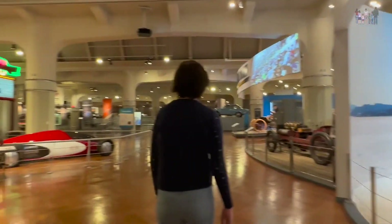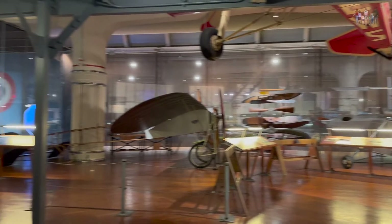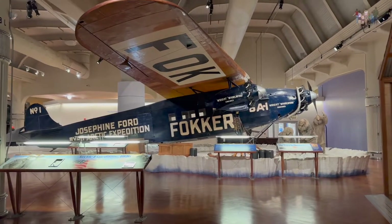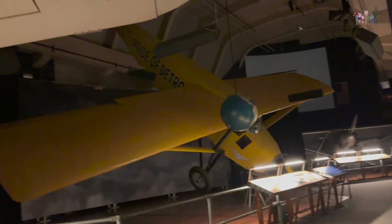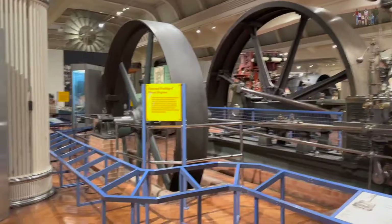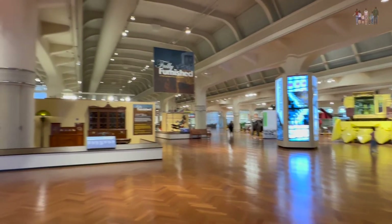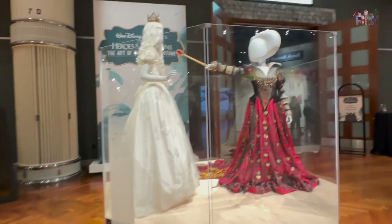Sadie had to drag grandpa away from the tractor section because that's where he could have probably spent his whole day looking at all the tractors. It was finally time to come home. At the end of this video I have put a little something for Maggie, because she's always interested in where we get lunch — there's three seconds of video to answer your question, Megs. I can't wait to see what other field trips we go on this year because it seems like her school has about one a month.